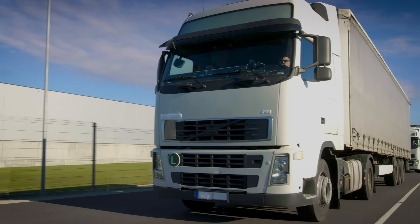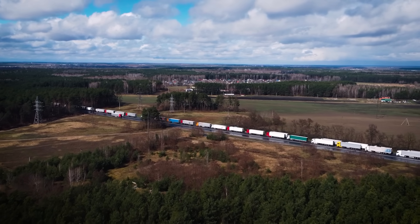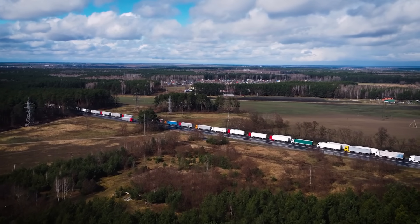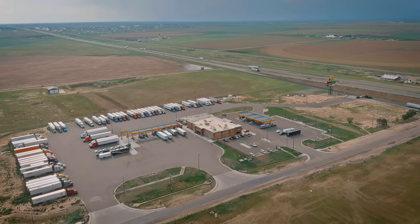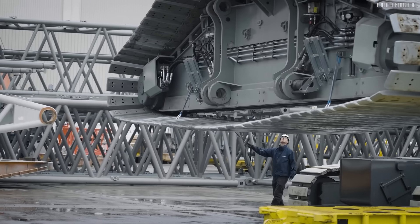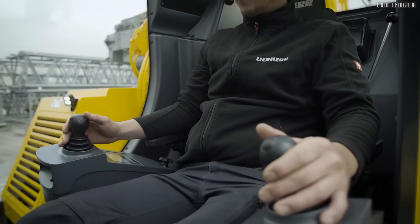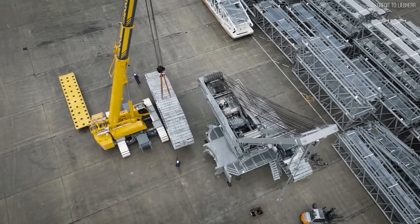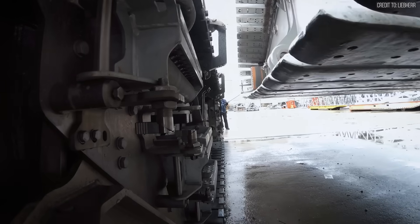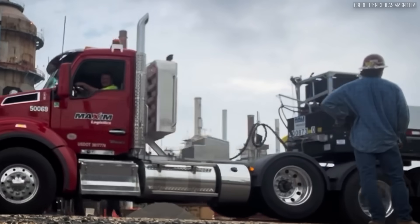Mobilizing an LR 13000 requires approximately 100 heavy haulage trucks. Each load requires permits, fuel, drivers, and route planning. Before the crane lifts a single kilogram, the owner has likely spent hundreds of thousands of dollars just moving steel from point A to point B. Once on site, the costs compound.